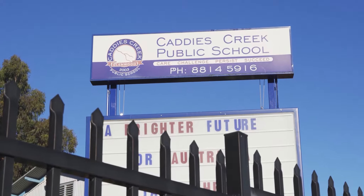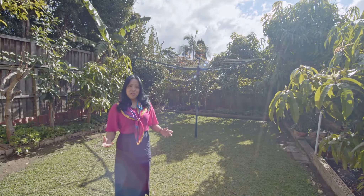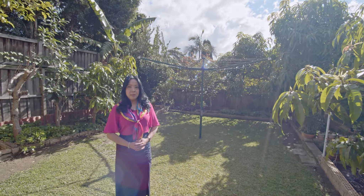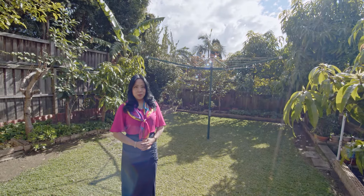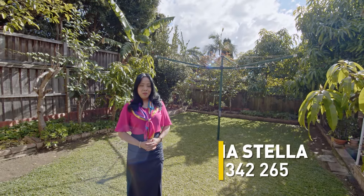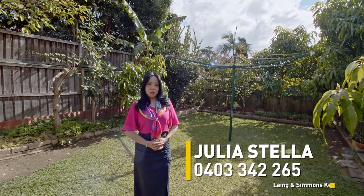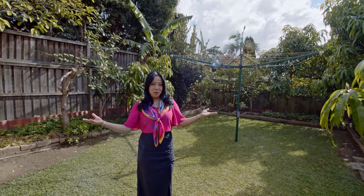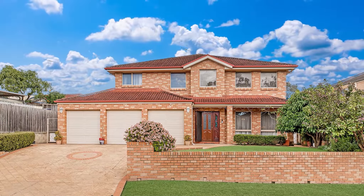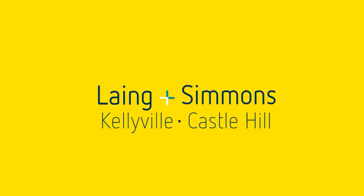What a magnificent home in the most premier location in Glenwood. Thank you for joining me today. If you've been looking for a large family home with multiple living spaces within the zone of great schools, then look no further than this one. I'm Julia Stella from Lang and Siemens Califield. I look forward to seeing you soon and helping you make this beautiful home yours. Thank you so much for coming here!